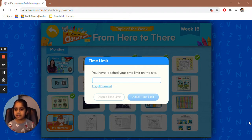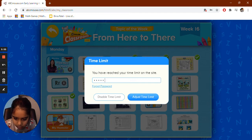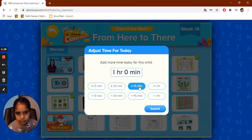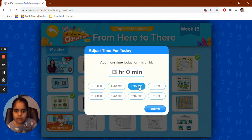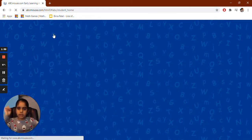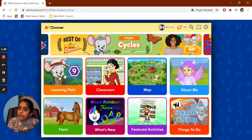So, let's get started. Right now I just have to — you had reached your time limit — I just have to write my password. Oops, not correct. There. 13 hours, zero minutes. Now we're just on ABC Mouse classroom — we're not doing that right now. We're going on our learning path.